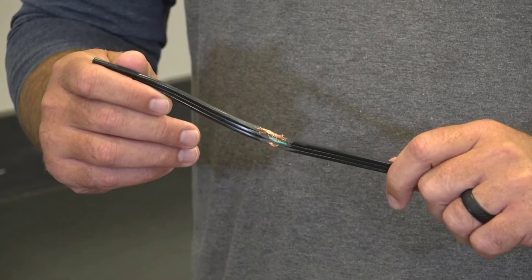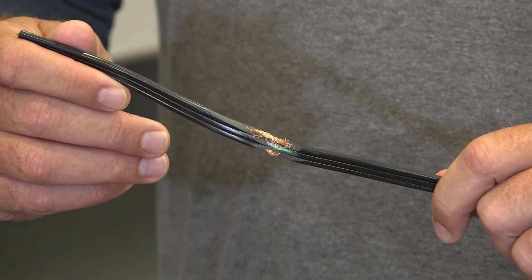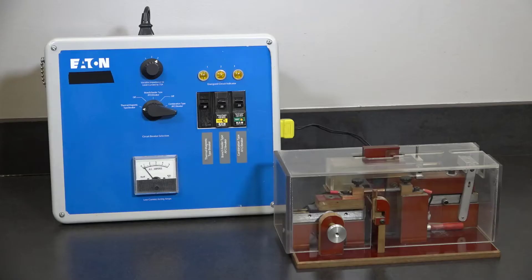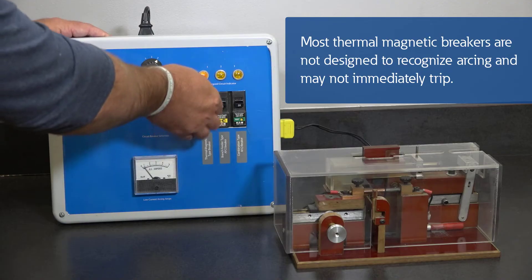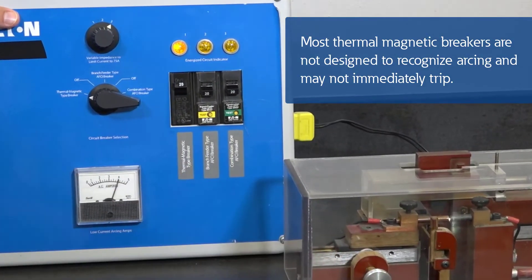Here's an example of a wire that was damaged by being placed under an area rug, hidden from sight, causing a potential electrical hazard. If this wire were arcing and AFCI technology was not installed, the breaker would not trip and the arcing could continue.